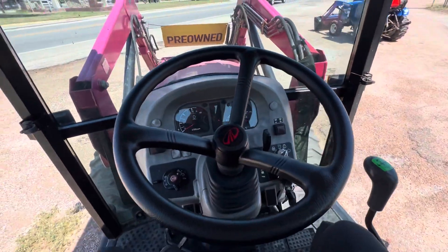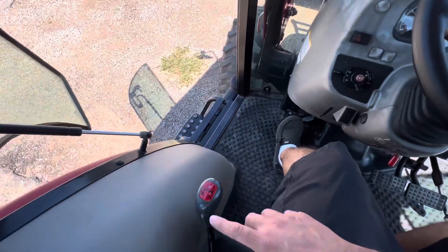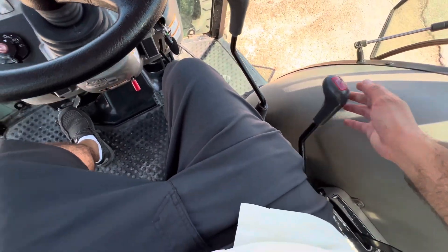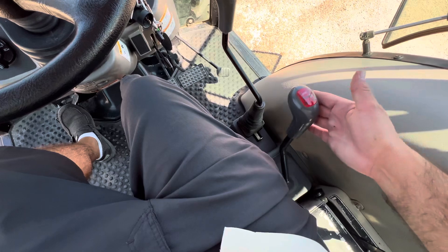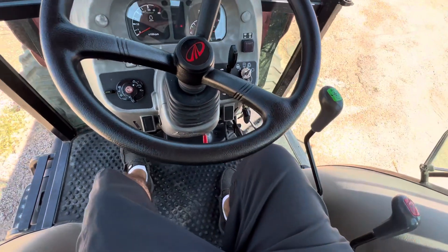Let me go ahead and crank it up for you. So here you have your range — low, medium, high — four-wheel drive control, and your gears: first, second, third, and reverse. You have reverse right here, loader control here.